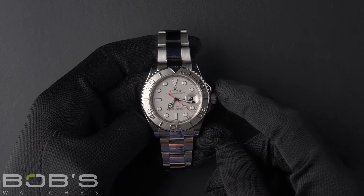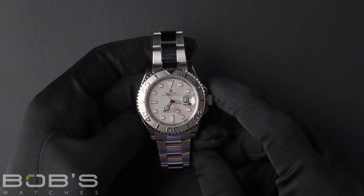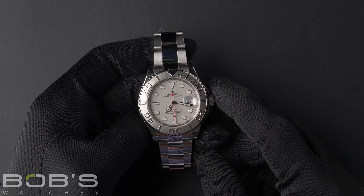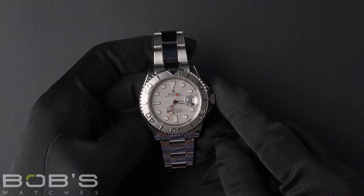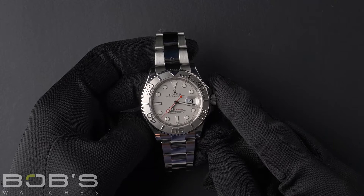Hello everybody, today at Bob's Watches we are introducing a pre-owned Rolex Yacht-Master 116622. This watch contains a random serial number indicating that it was produced by Rolex in the year 2010 or later.